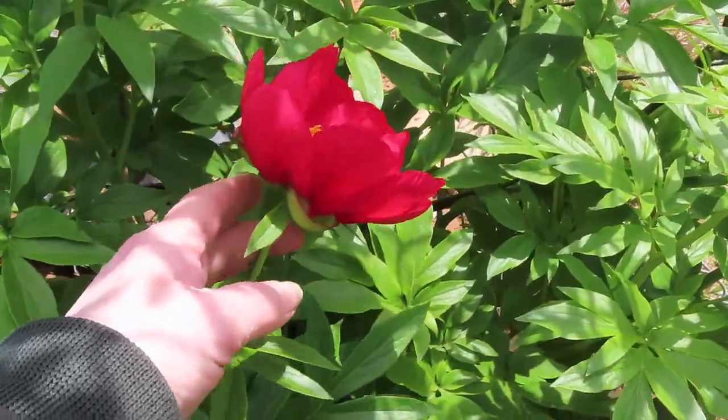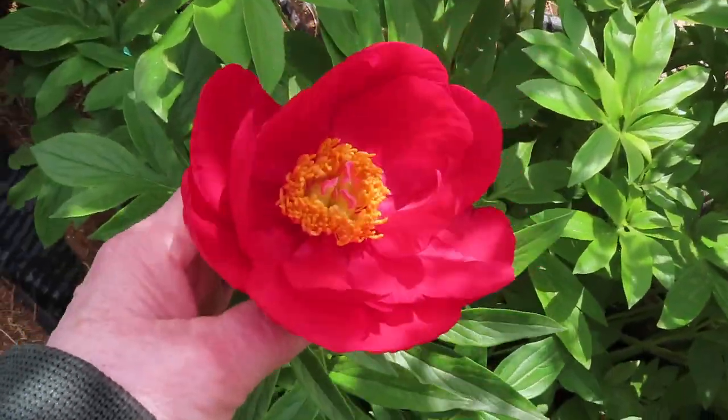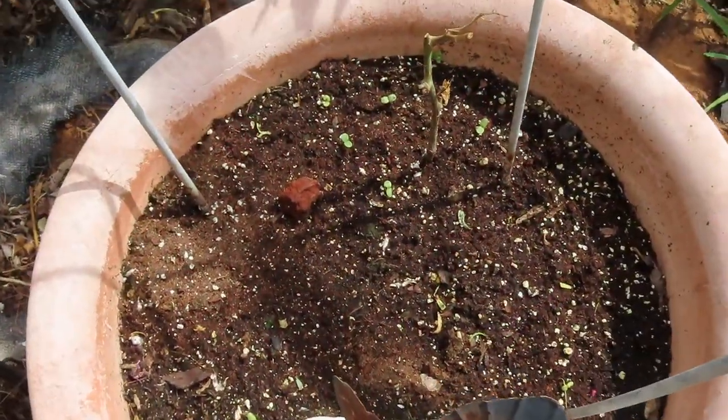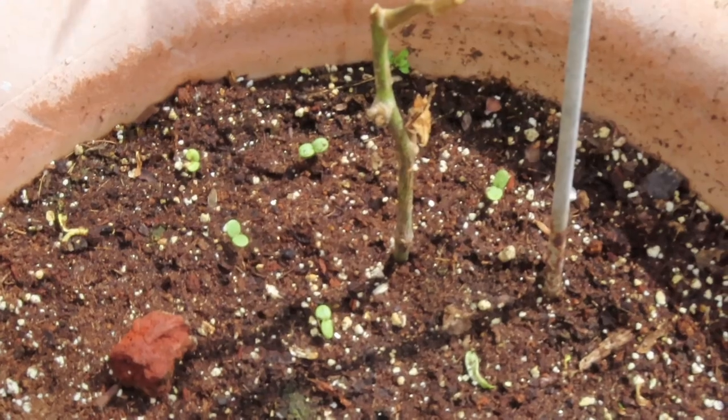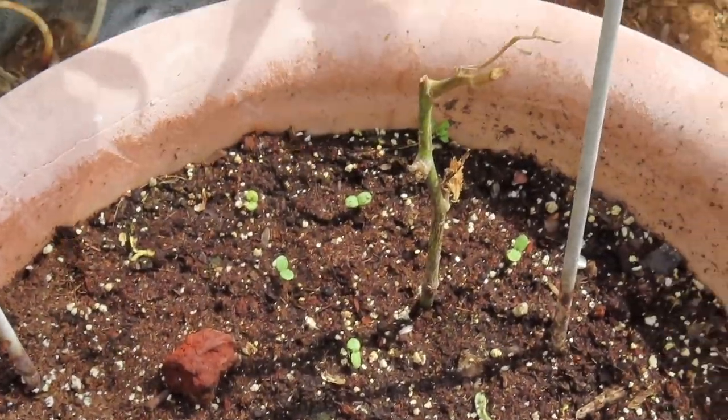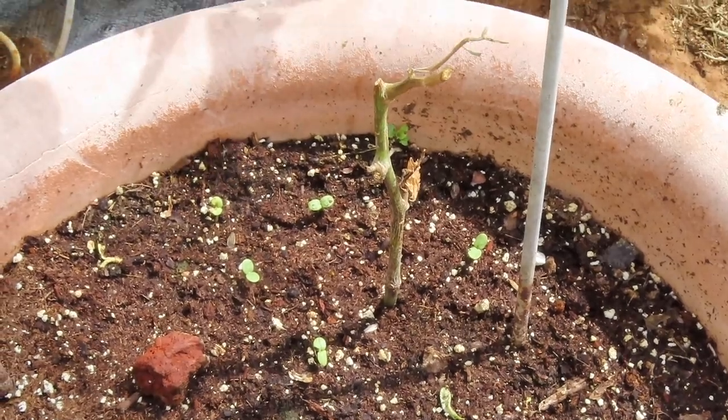I'm seeing a little peony bloom right here — how sweet. I was hoping before our cold weather came, some of my seeds would come up, and they have. Not all of them by any means, but several of them. That's great.